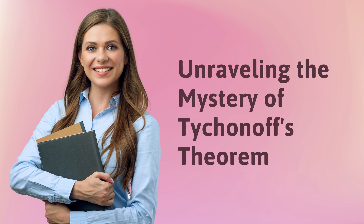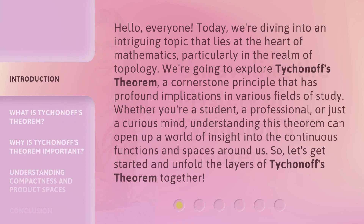Unraveling the Mystery of Tychionov's Theorem. Hello, everyone. Today, we're diving into an intriguing topic that lies at the heart of mathematics, particularly in the realm of topology. We're going to explore Tychionov's Theorem, a cornerstone principle that has profound implications in various fields of study. Whether you're a student, a professional, or just a curious mind, understanding this theorem can open up a world of insight into the continuous functions and spaces around us. So, let's get started and unfold the layers of Tychionov's Theorem together.